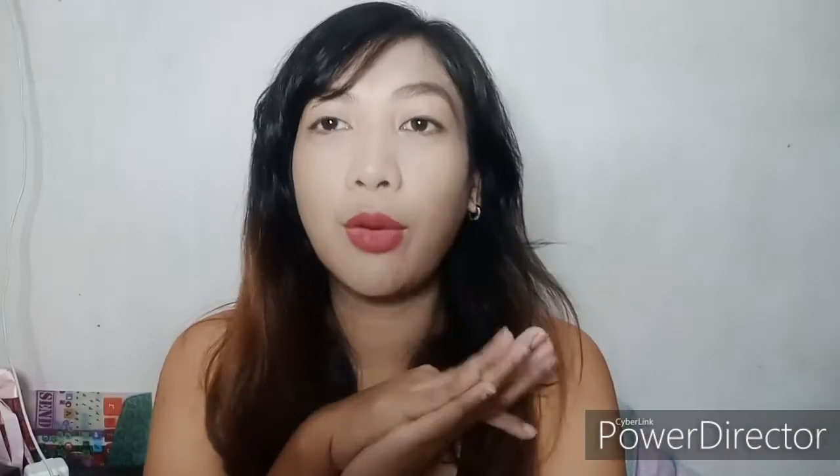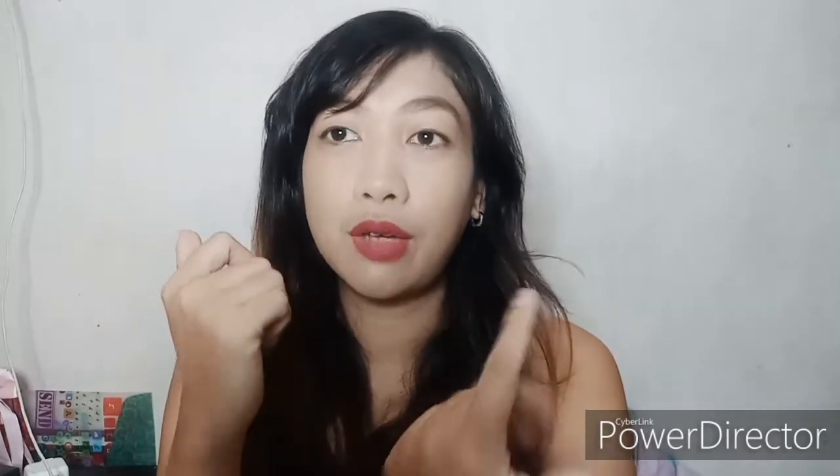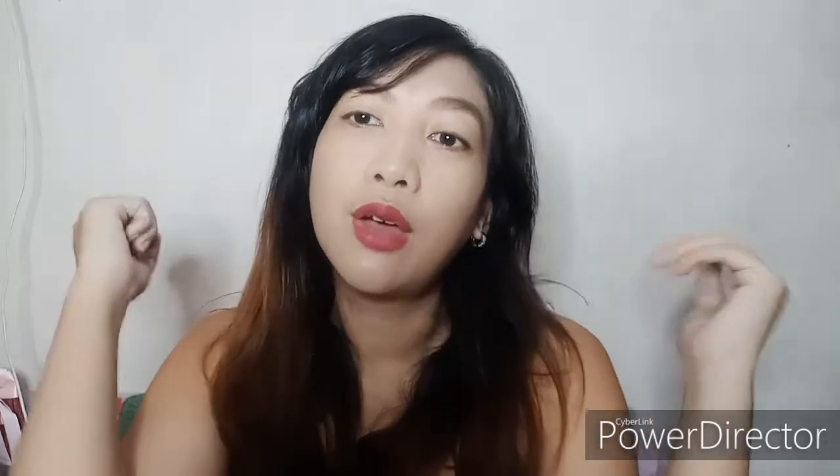Welcome back to our channel! For today's video, as you can see on the title, we're going to do a What's in Our Bag, field trip edition. So without further ado, let's get started.